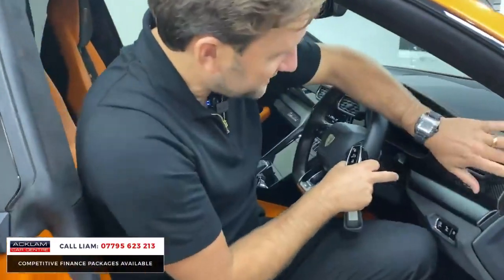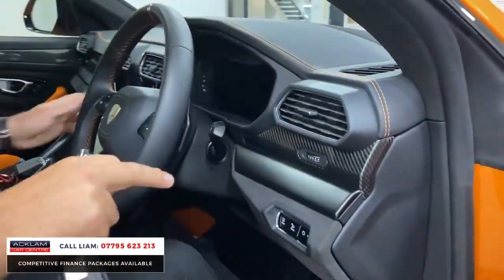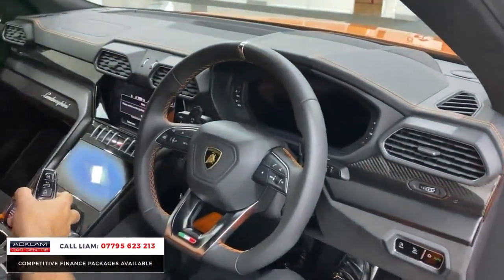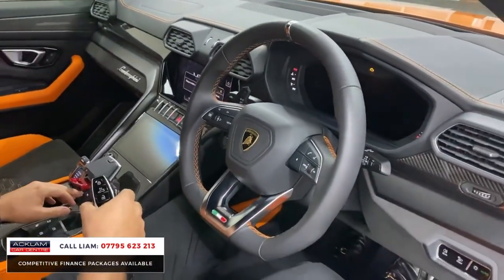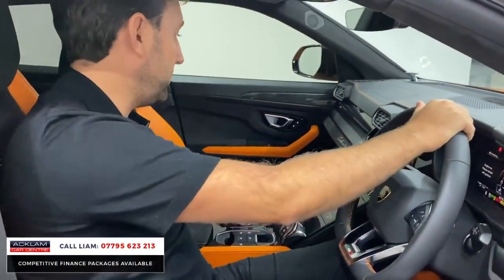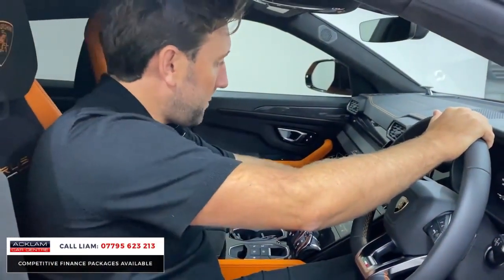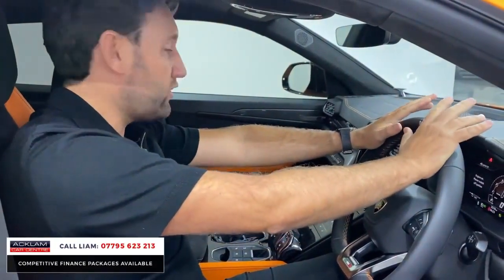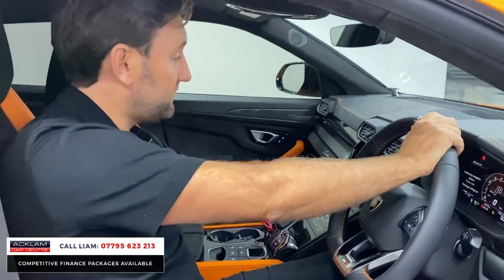Inside, look at the stitching here — carbon fibre running throughout and around the centre as well. I'm just going to start the car up. Listen to the sound — it sounds unbelievable. When I first drove a Urus, I only drove it for a short time and I loved it.